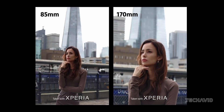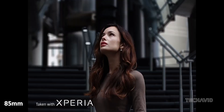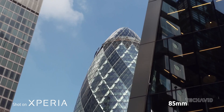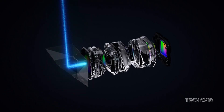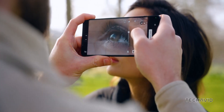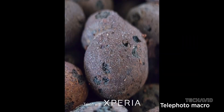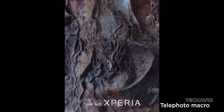The Xperia 1 Mark 6 offers up to 7.1x optical zoom with a focal length range between 85mm and 170mm. Rumor has it that the Xperia 1 Mark 7 could feature a focal range from 70mm to 200mm. So if you're into zoom photography, this could be a game changer.